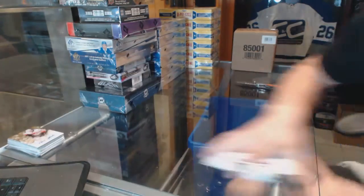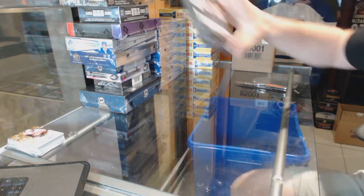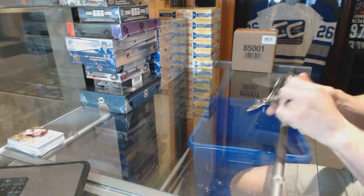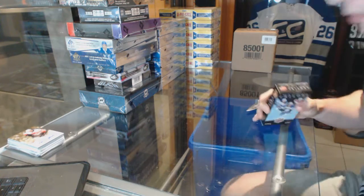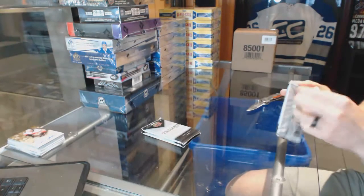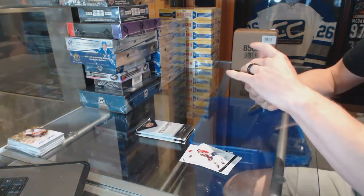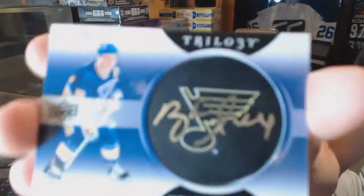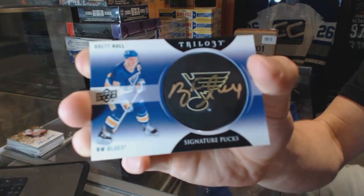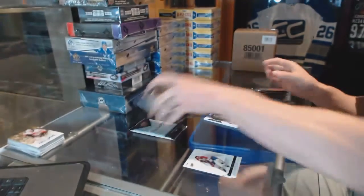All right, now on to the Trilogy. We've got Signature Pucks for the St. Louis Blues Brett Hull — that's gotta be a short print.